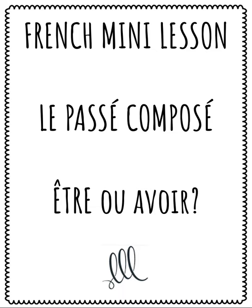Salut! I'm Jennifer, your French teacher in the south of France. This is a mini-lesson on the passé composé with both être and avoir as helping verbs. Let's do an exercise together to see how well you know the passé composé rules.